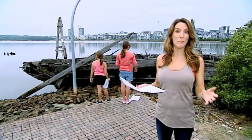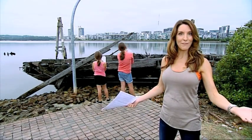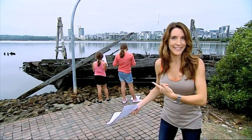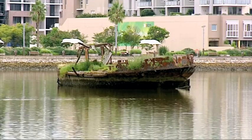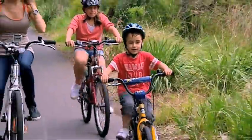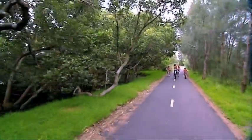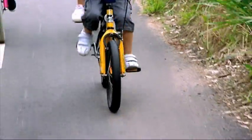Don't tell these guys, but they're actually learning a heap — problem solving, map reading, history. And they're getting fit, and they're not noticing. There's so much to keep everyone busy and interested. After all, Sydney Olympic Park has over 500 hectares of public spaces and 35 kilometres of bike tracks.